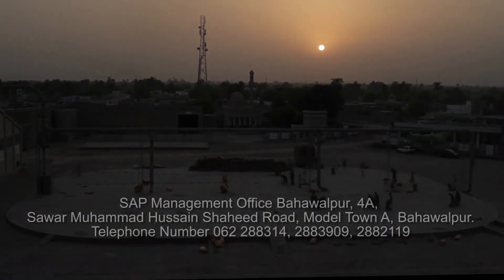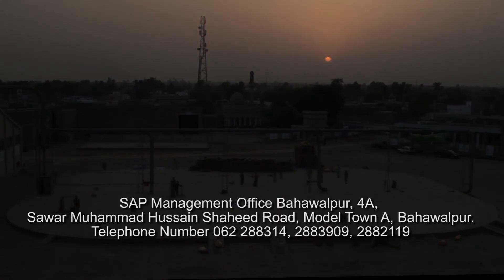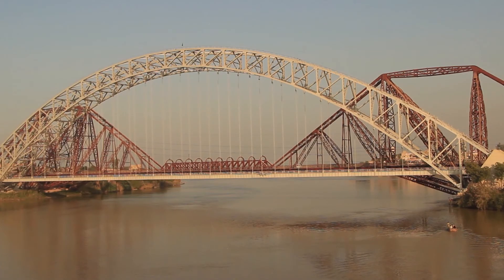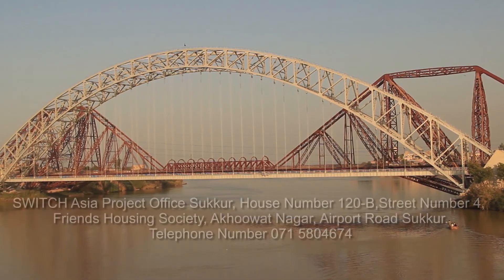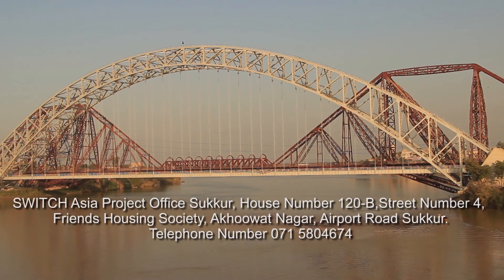S.A.P. Management Office Bahawalpur, 4A Sawar Muhammad Hussein Shahid Road, Model Town A, Bahawalpur. Telephone number: 062-288-3142, 288-3909, 288-2119. Switch Asia Project Office Sakhar, House No. 120B, Street No. 4, Friends Housing Society, Akhubat Nagar Airport Road, Sakhar. Telephone number: 071-580-4674.